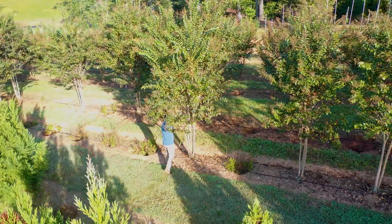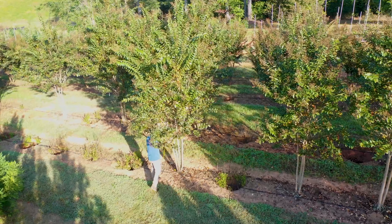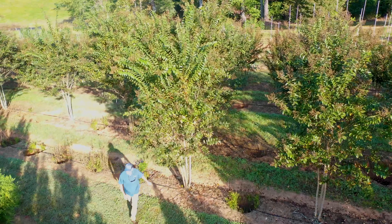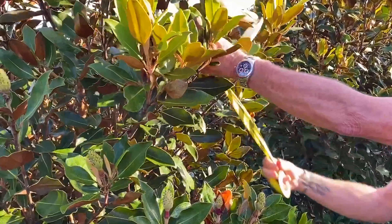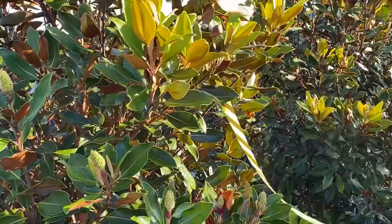For 18 years, I was fortunate to work in the landscape industry, designing and installing projects throughout the southeast, and I always had a passion for hand-tagging the very best trees available.